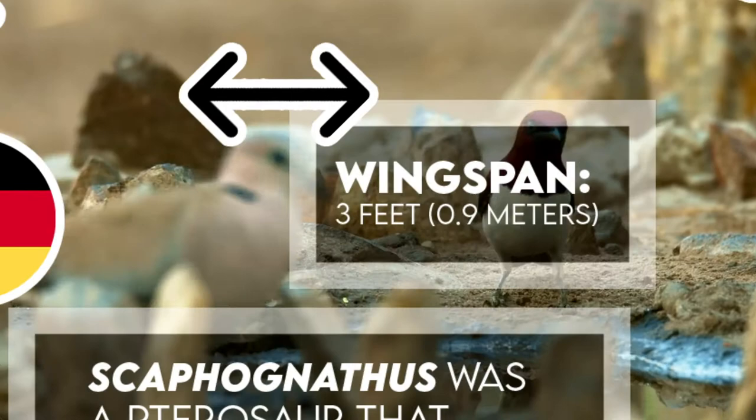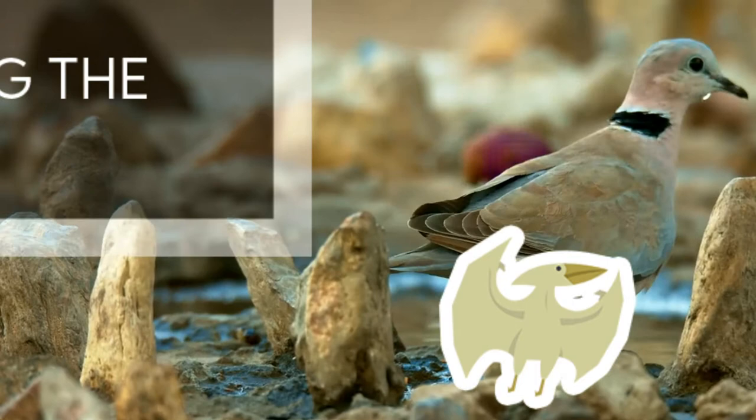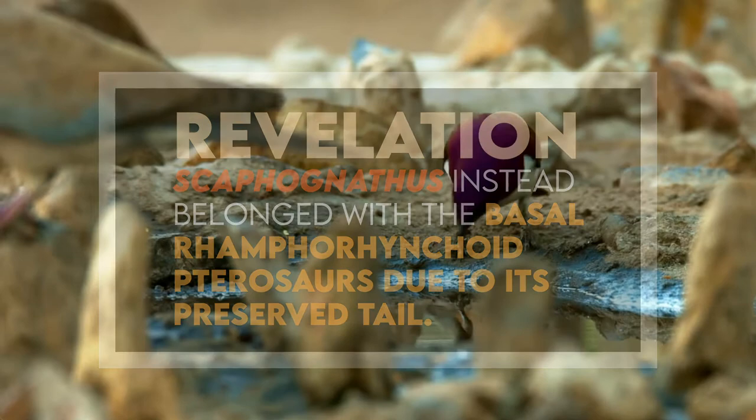Scaphognathus acquired the unglamorous name of Tubjaw. Nonetheless, when first described, Scaphognathus was included into the Pterodactyloidea due to the lack of a tail. In fact, the missing tail confused the original examiner, which in reality didn't fossilize with the rest of the specimen. A second individual specimen of Scaphognathus had the tail preserved, and this discovery led to the revelation that Scaphognathus instead belonged with the basal ramphorhynchoid pterosaurs.